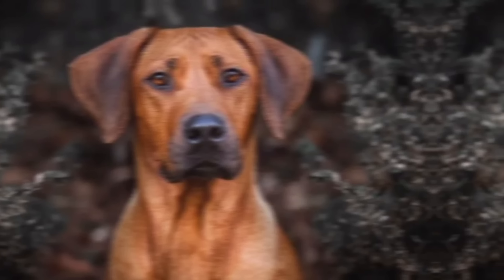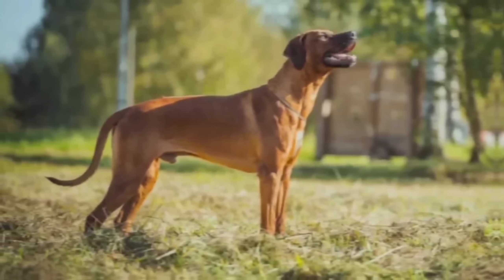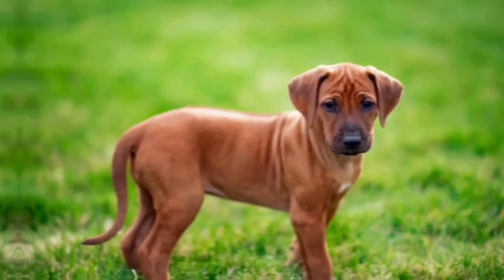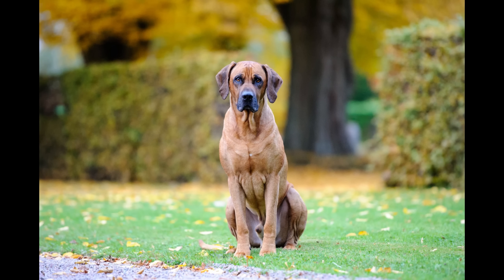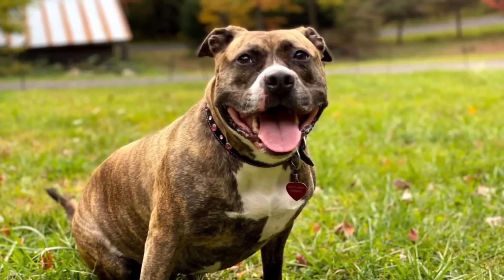They have a short, dense coat that comes in various shades of wheaten color, ranging from light to red. They have a noble and athletic appearance with a well-balanced body structure. Rhodesian Ridgebacks are known for their loyalty, intelligence, and protective nature. They are generally good-natured and affectionate with their families but can be reserved and aloof with strangers. They have a strong prey drive and may not get along well with small animals unless properly socialized. Ridgebacks are typically good with children, although supervision is recommended due to their size and strength. They are independent thinkers and may require consistent training and socialization from an early age.